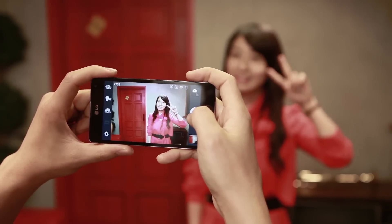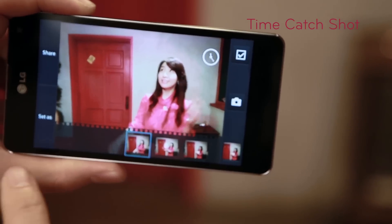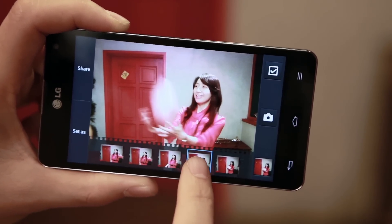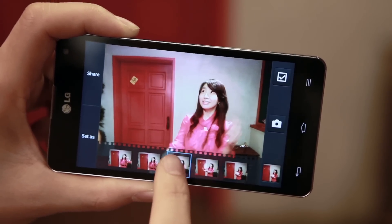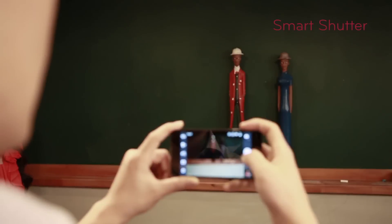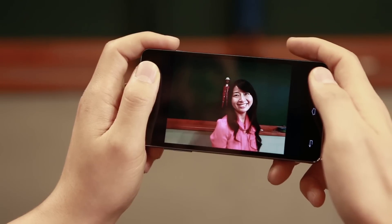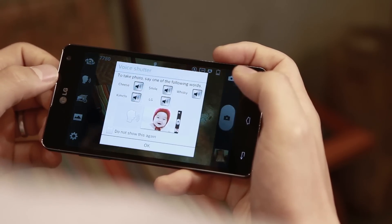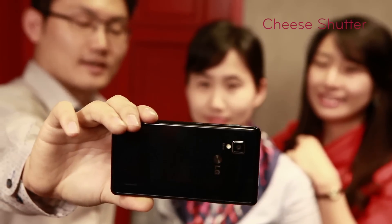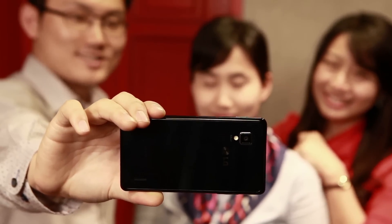Let's see how Optimus G takes photos with a unique feature called Time Catch Shot. Once the photo is taken, multiple shots appear, including photos that were taken before you press the shutter. You can choose and save any photos that you like. It also features a Smart Shutter function by default which takes the picture the instant you press the button without any delay. Lastly, the camera has a voice activation feature called Cheese Shutter. It lets you take photos easily with a voice command such as Cheese, LG, or Smile.